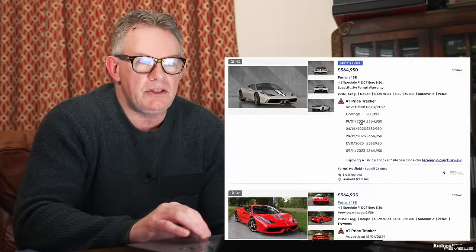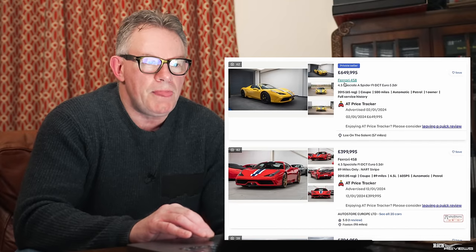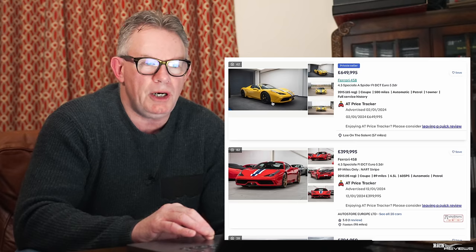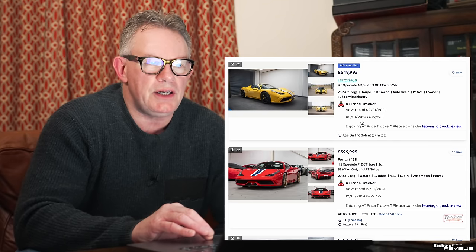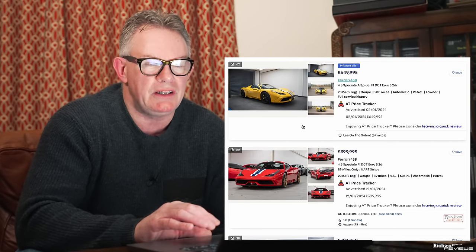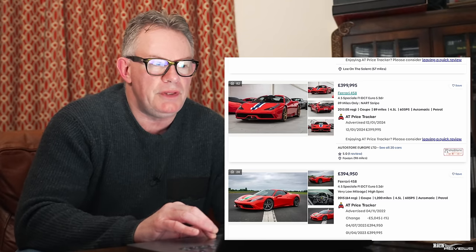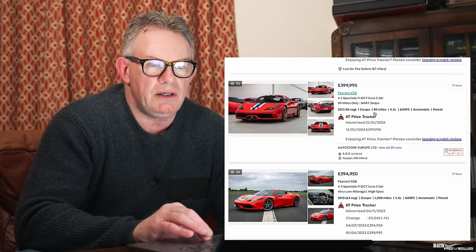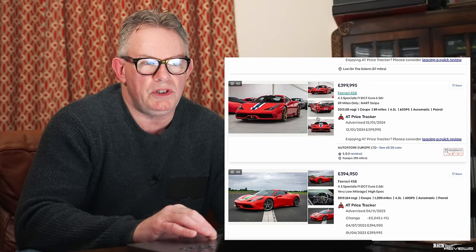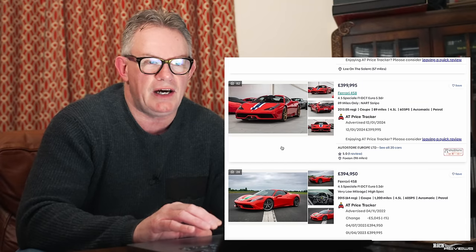Filtering to highest values, we find the Speciale Apertas. A beautiful example in what appears to be Giallo Moderna is priced at £650,000 — about right for a Speciale Aperta. A NART-striped Aperta with just 89 miles is a commodity car, priced accordingly as a museum piece at around £400,000. Ferrari rarely specifically numbers its cars, and this one will only hold its value if kept with very low mileage.